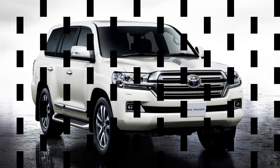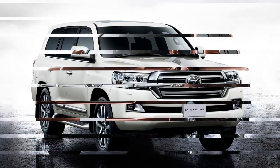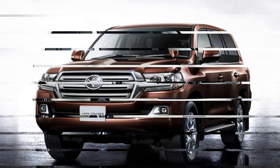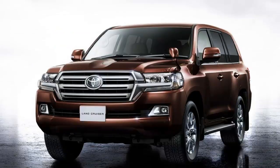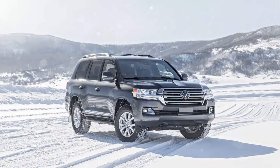Some long-running automotive nameplates are constantly updated in an attempt to remain relevant. Not you. The Land Cruiser scoffs at change. Aside from ditching its old-school solid front axle and venerated inline six-cylinder back in 1998, the Cruiser's updates have largely focused on creature comforts and sheet metal revisions.